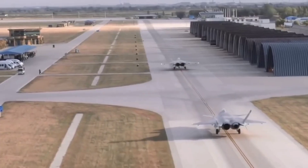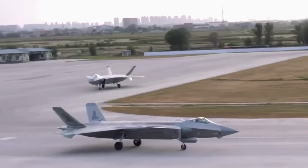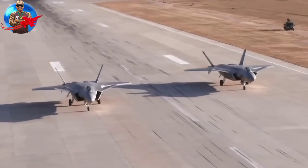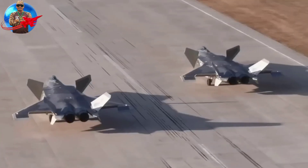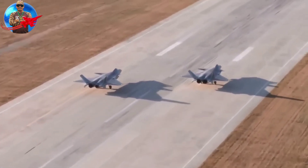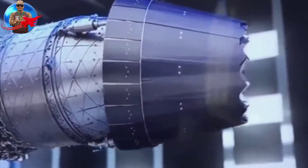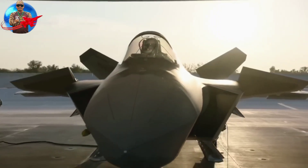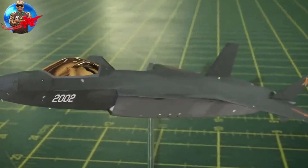The J-20 is designed as an air superiority fighter with precision strike capabilities. It made its public debut in 2011 and has been in development since the early 2000s. This jet is designed to be a multi-role fighter jet that is superior in the air, capable of carrying out ground attacks and electronic warfare missions.